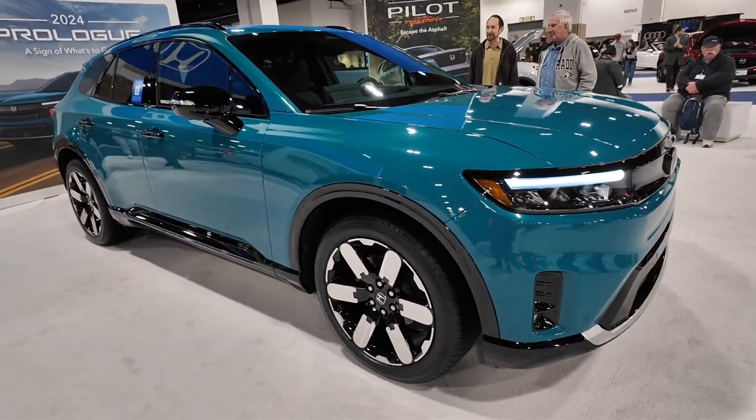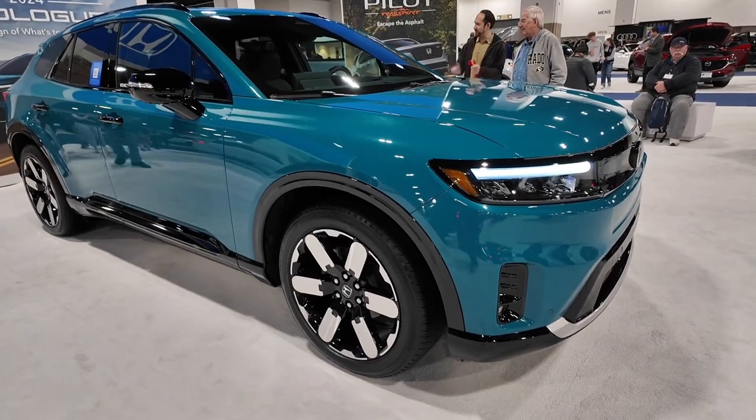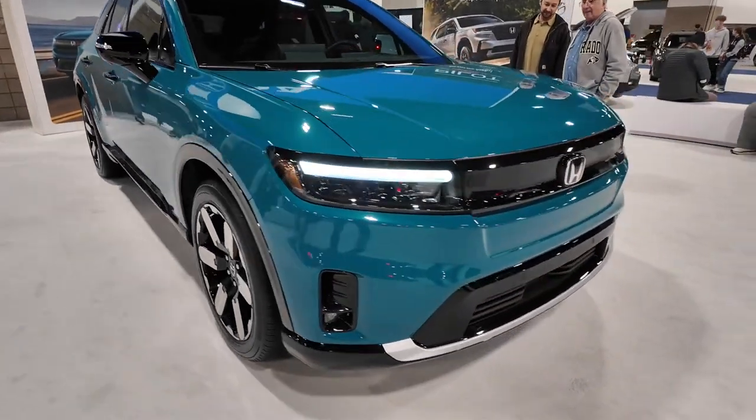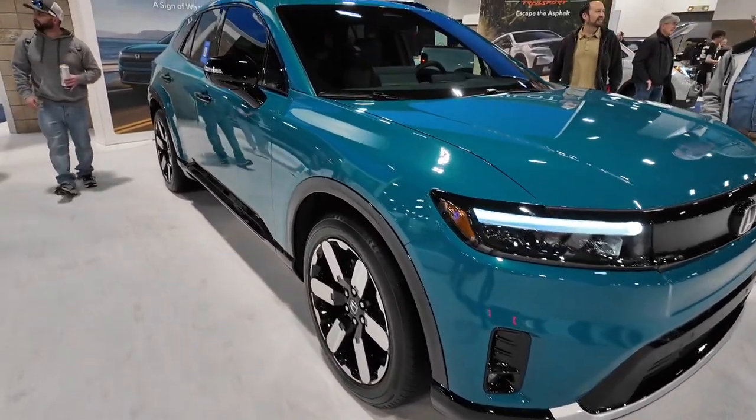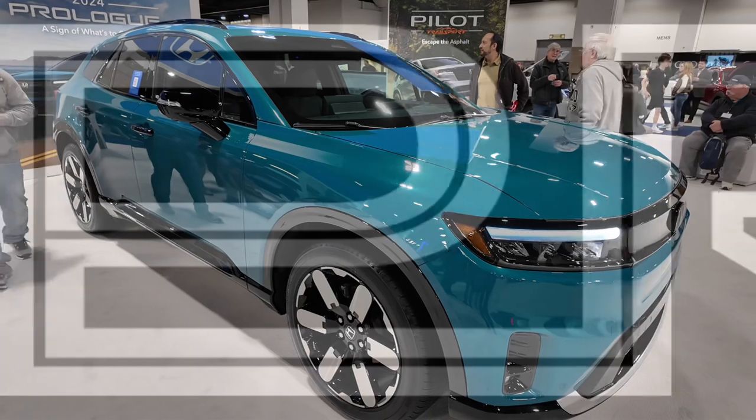I'll be interested to see how it performs with regard to range and charging, and how well it charges up when it comes out and we can start getting our hands on these vehicles to drive them and put them into real-world application. But it's a nice quick look at the 2024 Honda Prologue EV.